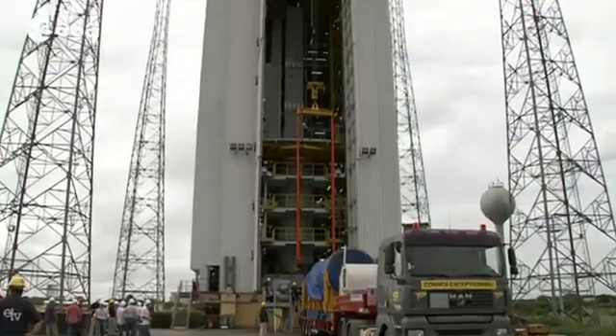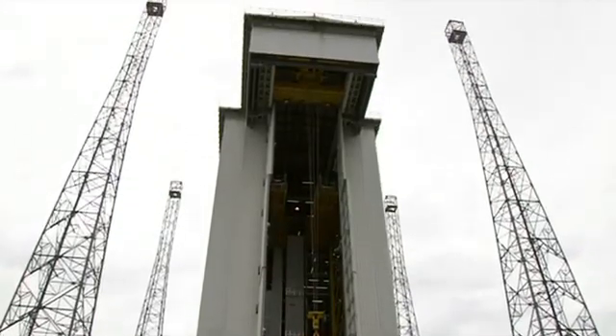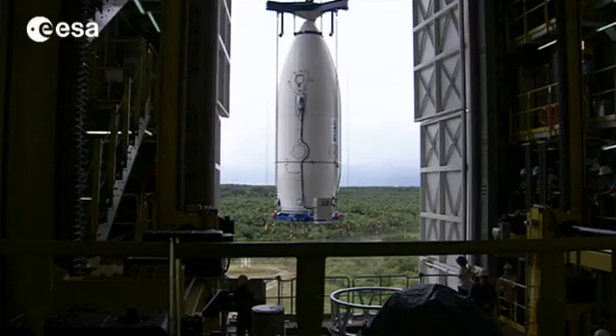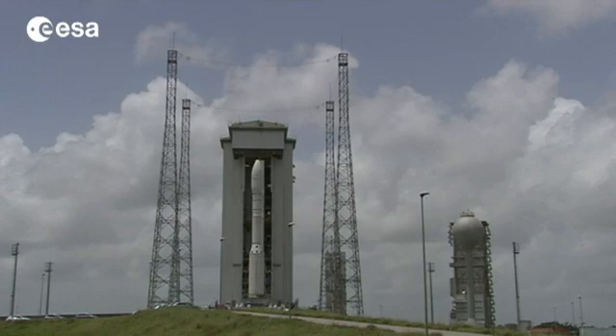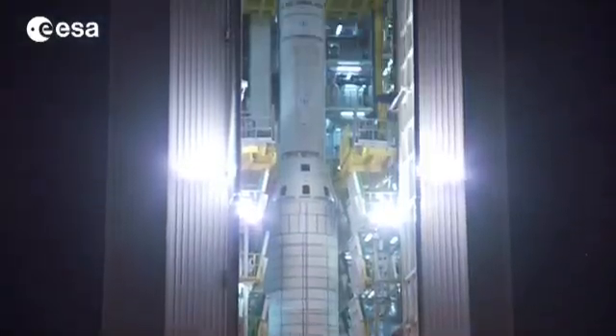The European Space Agency, ESA, will start 2012 with a historic event, when the new VEGA launcher lifts off from French Guiana on its qualification flight. Vega will specialize in placing 300 to 2,000 kilogram satellites into polar and low-Earth orbits, used for many scientific and Earth observation missions. This will make access to space easier, quicker and cheaper.